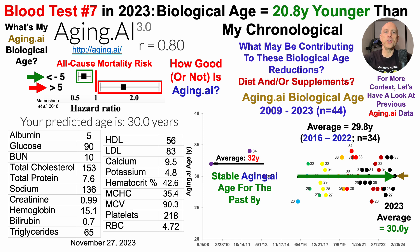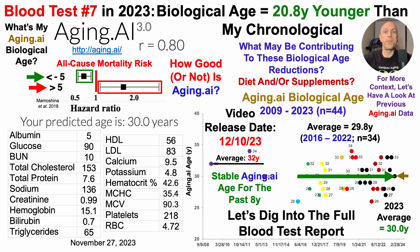At this point in the video, I usually cover what may be contributing to these biological age reductions, including diet and supplements. In the interest of time — note that this is still a side job; if you want to see that change, make sure you like and share — I'll have time to show that data in next week's video, exactly a week from today. For now, let's dig into the full blood test report and highlight some strengths and some weaknesses.